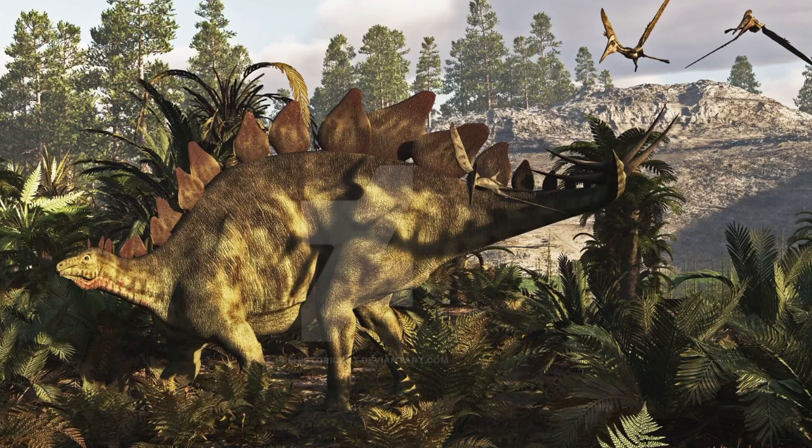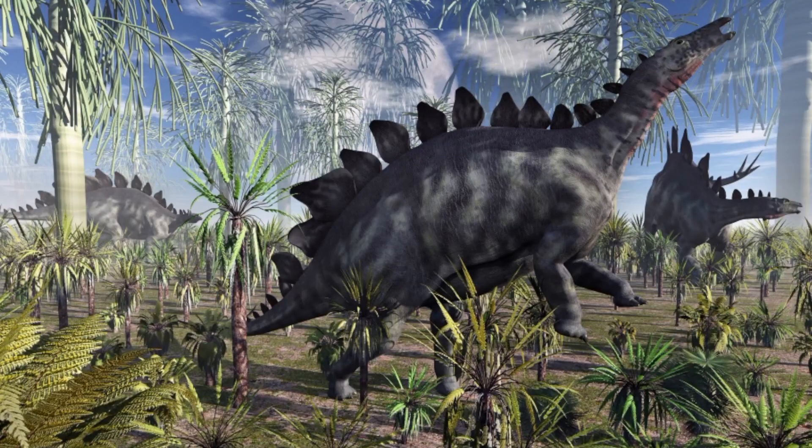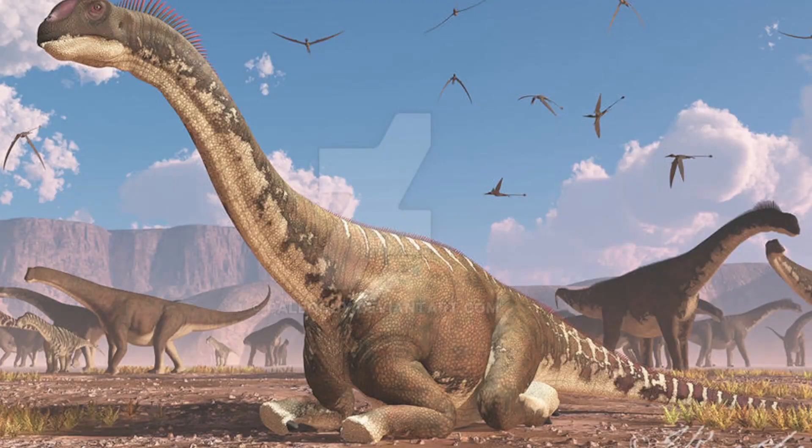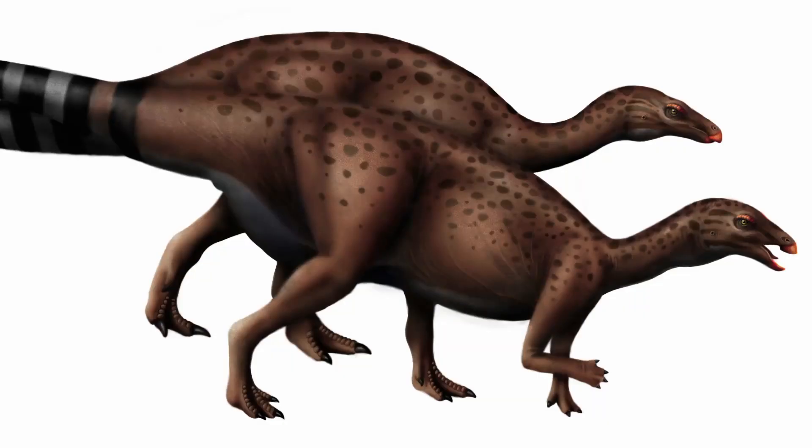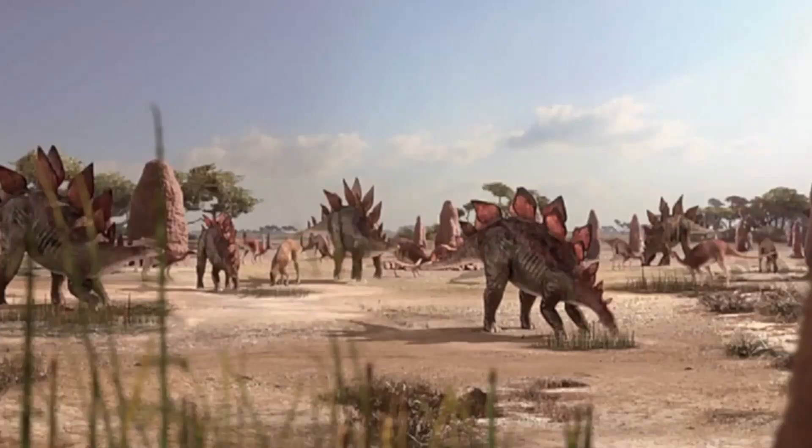The Stegosaurus did not live in herds due to it getting crowded very easily, so instead they either lived in small groups or lived alone. Stegosaurus lived alongside giants like Camarasaurus and Diplodocus, but they also lived with smaller herbivores like the Camptosaurus. An interesting thing to point out is the relationship between the Camptosaurus and Stegosaurus, because not only do they live alongside each other, but they also live together in herds.